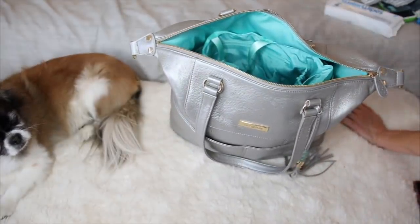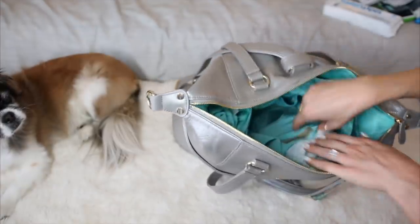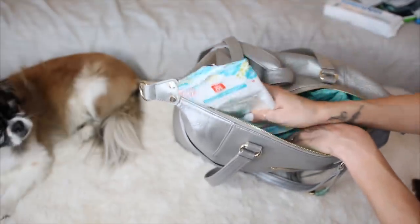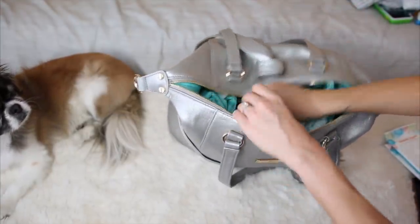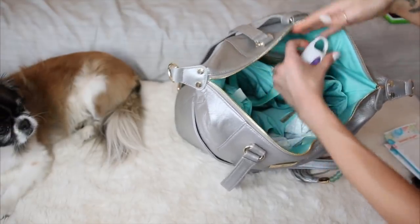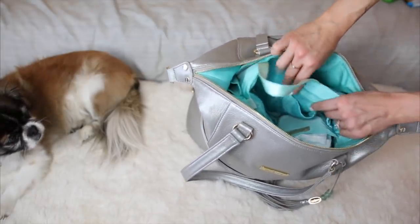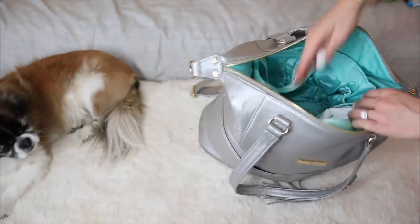The liner has a keychain hook, a zip pocket, and slide pockets for your phone. The first thing going in is the Lily Jade changing pad that came with the bag — it's a lay-down mat so I can put it on public changing tables. It rolls up easily with a strap around it and fits right into a side pocket of the liner. The liner itself is really plush and substantial — great quality.